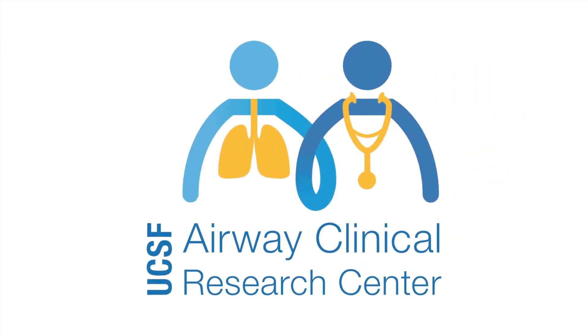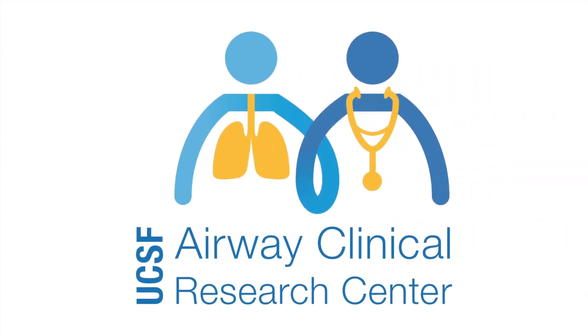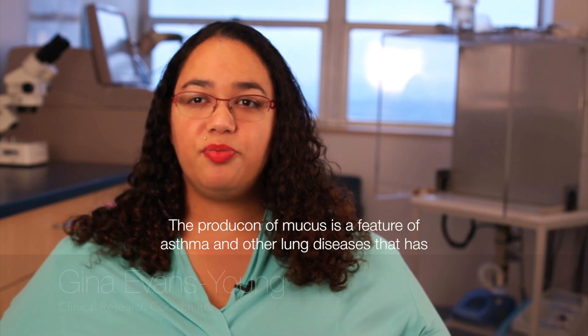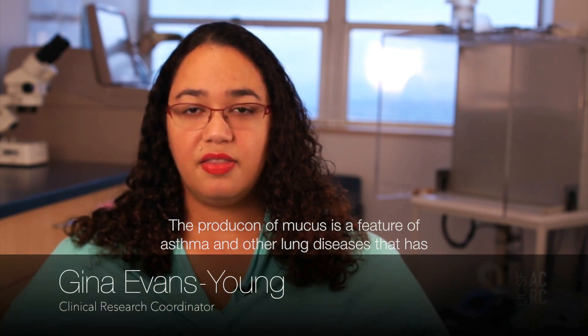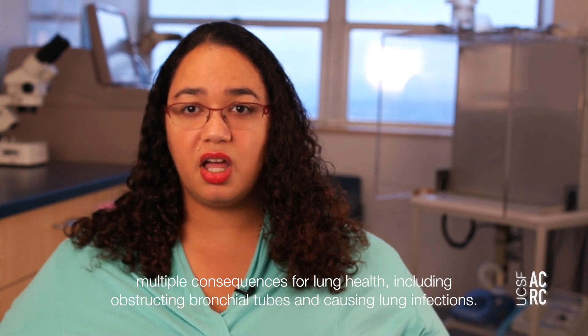The Airway Clinical Research Center at UCSF. The production of mucus is a feature of asthma and other lung diseases that has multiple consequences for lung health, including obstructing bronchial tubes and causing lung infections.